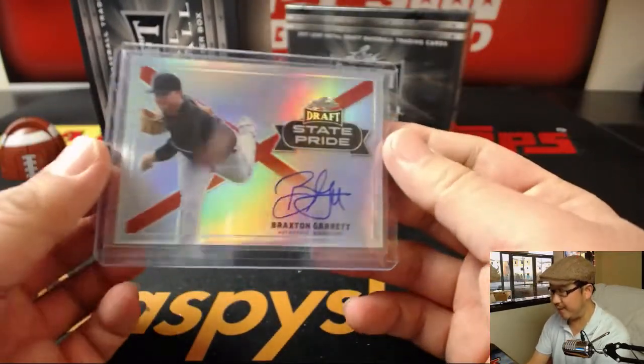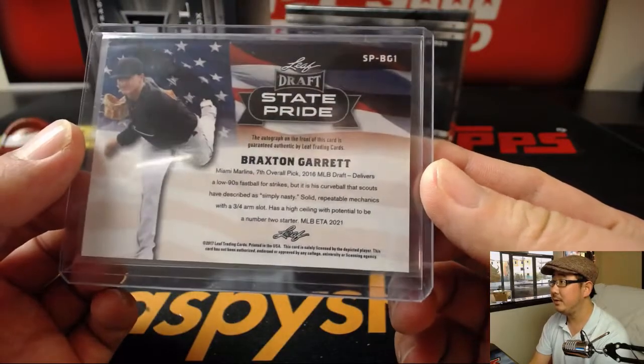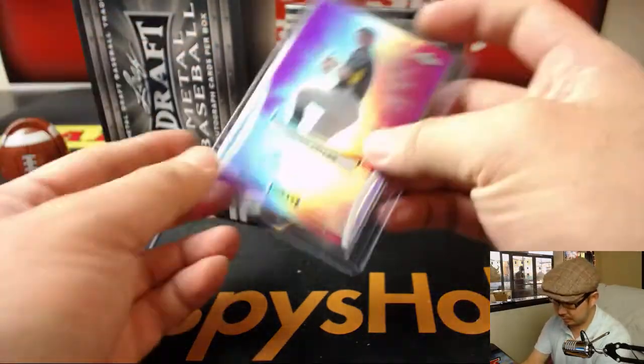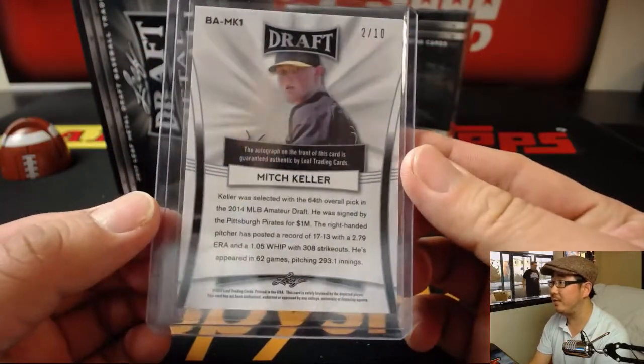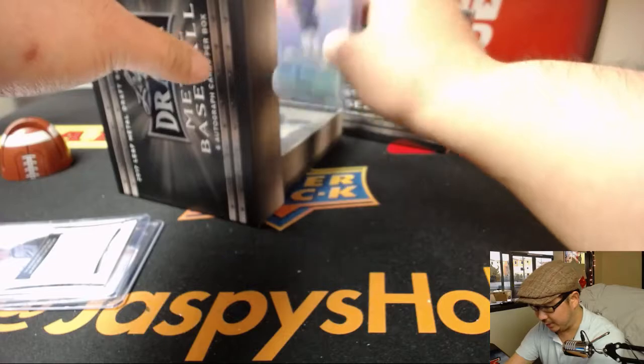Our first hit is a lovely state pride insert — Braxton Garrett, he's a Marlin, seventh overall pick. That's a good one. We've also got Mitch Keller — White Sox or Pirate, I think — two out of ten. He should be coming up the ranks soon.